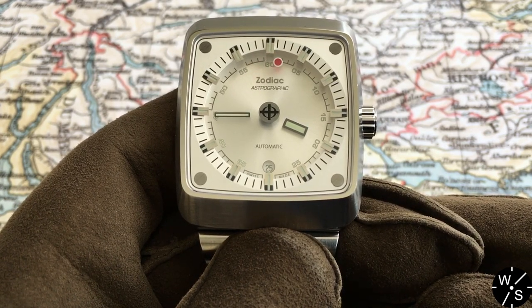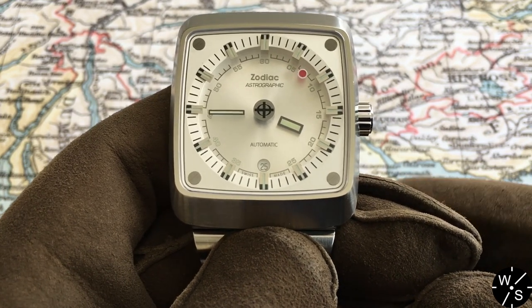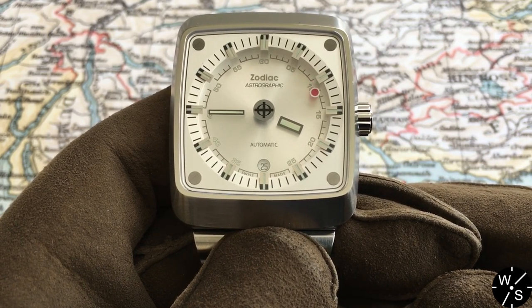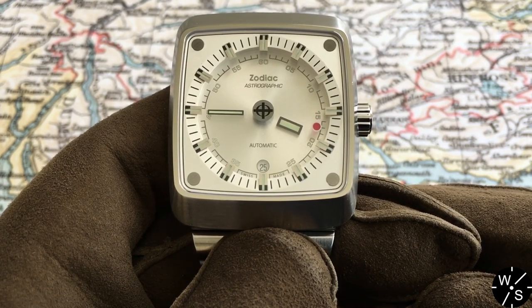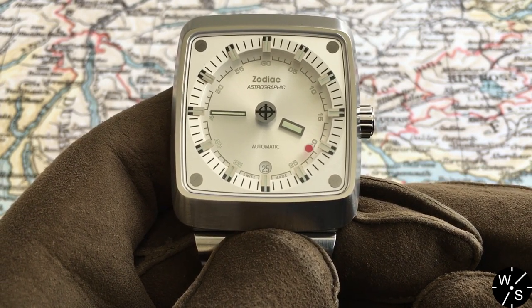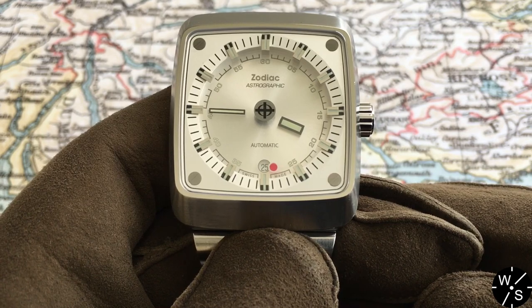They came back in the early 2000s when they were purchased by the Fossil Group in 2001. Say what you will about Fossil Group — a lot of people consider Fossil a fashion watch brand, associated with cheaper watches you'd buy in shopping malls. But I feel that Fossil has really revived the Zodiac brand, and now Zodiac is very much alive and kicking and producing some really cool watches.